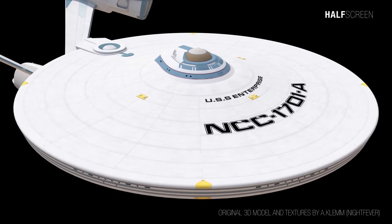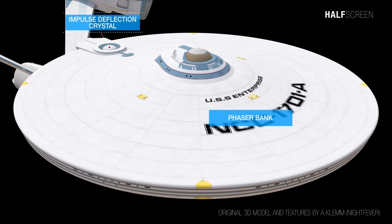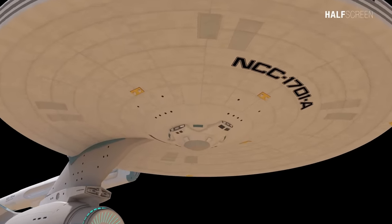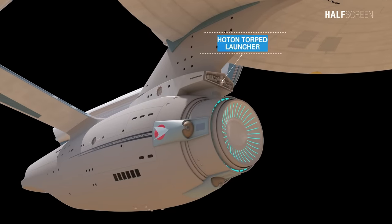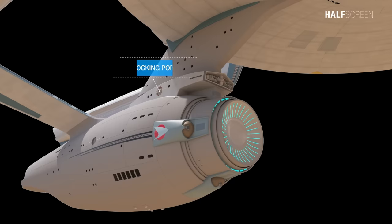Significant changes were made to the saucer section. The overall size was increased to accommodate extra facilities, and a new bridge module was installed which now includes an auxiliary airlock where the shuttle could dock. In addition, there were three phaser banks and an impulse deflection crystal at the back of the saucer. On the bottom of the saucer section was the sensor dome and three additional phaser banks. The photon torpedo launcher was located on the underside of the saucer section, just above the main navigational deflector. A considerable number of airlocks and docking ports were added to the ship, found on the side of the engineering hull, on the torpedo bay, and on the underside of the saucer section.